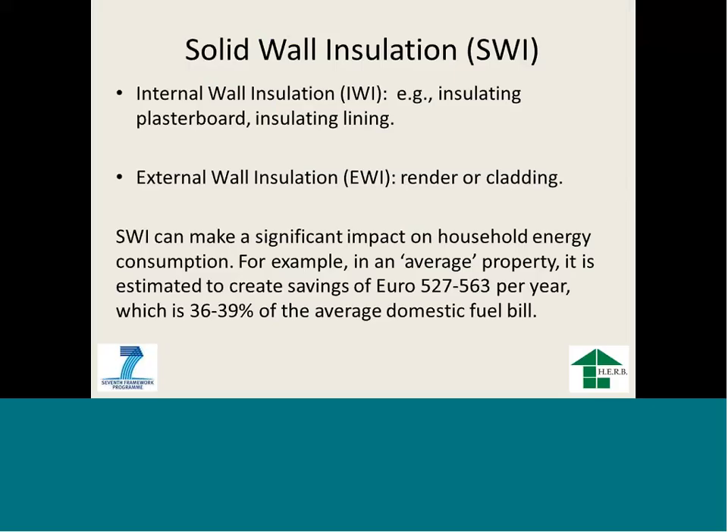When it comes to building retrofit, there are two main techniques: internal wall insulation — using plastic board and insulation lining — and external wall insulation, which can be rendered or clad. The energy savings from solid wall insulation are very large. An average property could save around 527 to 563 euro per year, cutting energy use by about 40% on domestic fuel. That is why the UK government and other European countries are now pushing hard to encourage insulation of existing buildings.